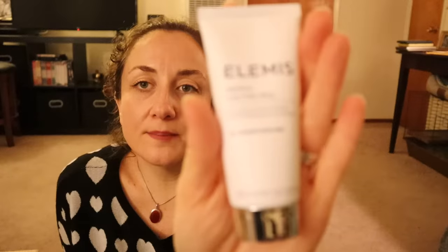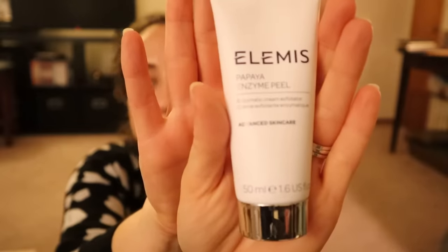Now this is expensive and the bottle is really tiny. I really wavered on it, but I love masks — I do a mask practically every night. This is the papaya enzyme peel and people on the forum were saying it was really really amazing. It's only 1.6 fluid ounces and it was $24, so I really sprung for this one.